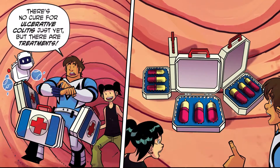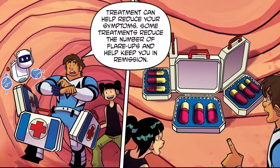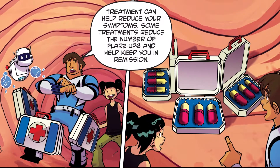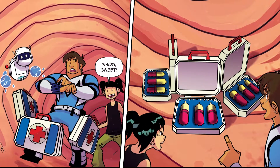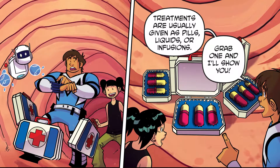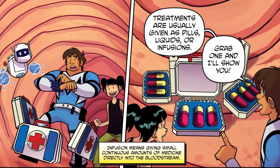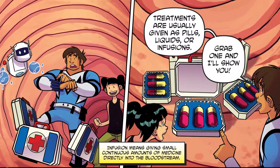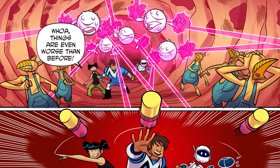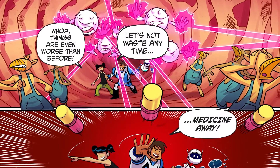There's no cure for ulcerative colitis just yet. But there are treatments. Treatment can help reduce your symptoms. Some treatments reduce the number of flare-ups and help keep you in remission. Treatments are usually given as pills, liquids, or infusions. What do they do? Grab one and I'll show you! Infusion means giving small, continuous amounts of medicine directly into the bloodstream. Things are even worse than before! Medicine away!